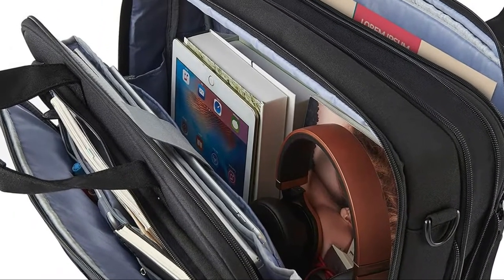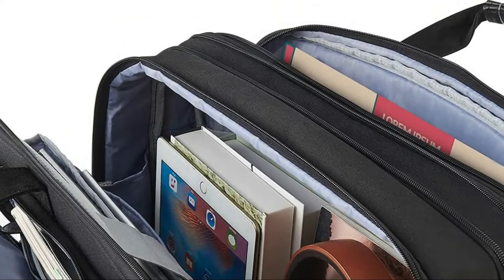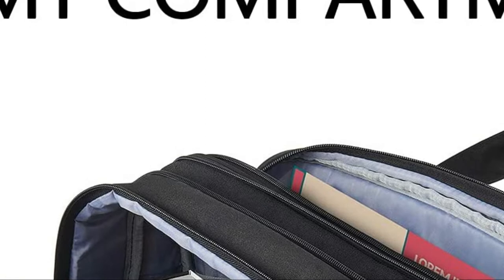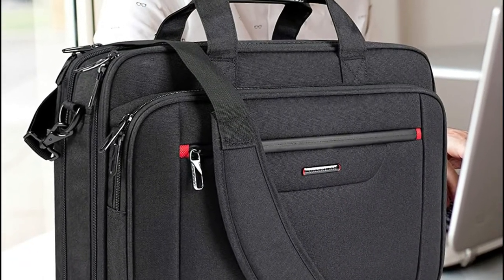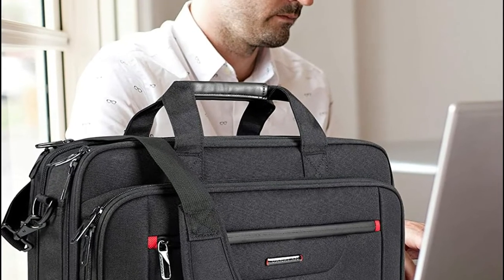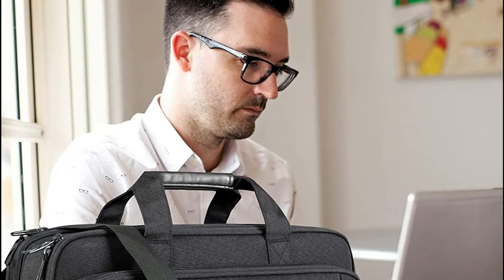RFID pockets with an identity protection function safeguard information stored on credit cards, IDs, and passports. A functional front pocket features a waterproof zipper. The Venkian canvas bag is constructed of waterproof poly canvas that blocks water and vapor efficiently. Removable and adjustable shoulder straps, sturdy handles, and PU ensure comfort when carrying for long periods.